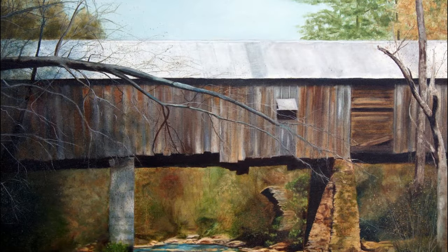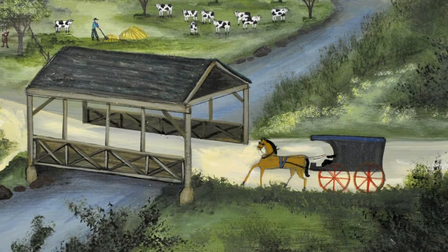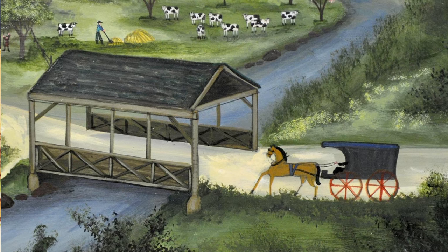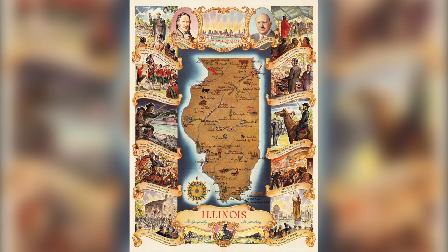In the 1800s, Illinois boasted more than 200 covered bridges. There are now nine remaining in the state, with five registered as historic. We're fortunate to have five of these bridges reside within the WQPT viewing area.